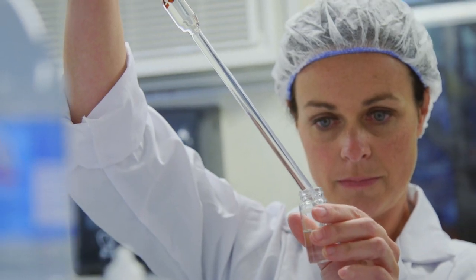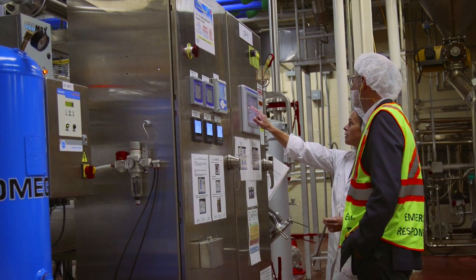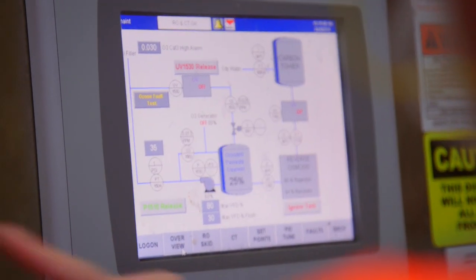We ensure that the product that our consumers are drinking is safe and it is meeting the quality standards. It's the same source water but it goes through a different type of water treatment to meet the standard for Aquafina.